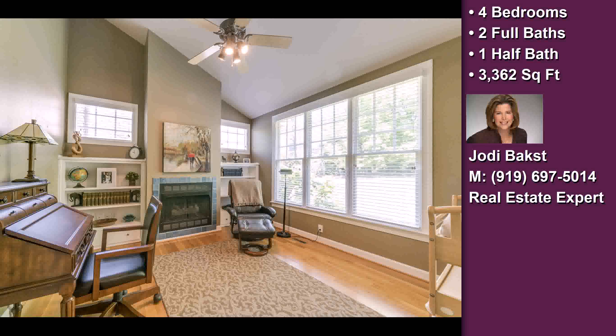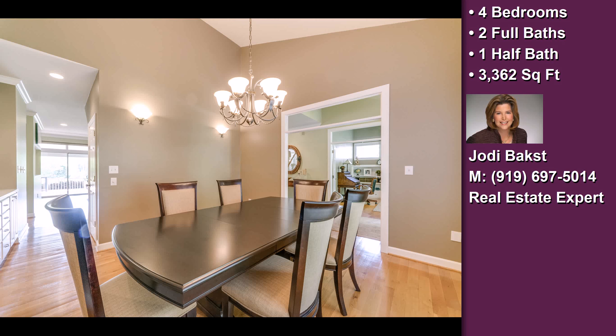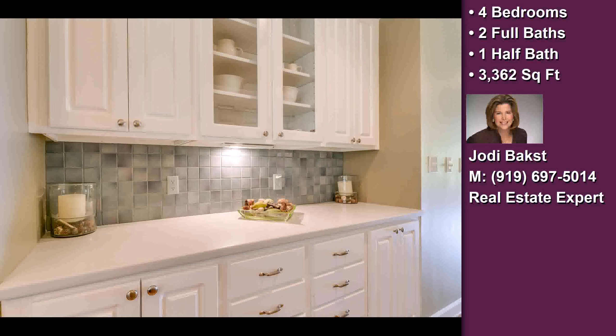This extraordinary four bedroom, two full baths, and one half bath, contemporary design home is located in a great neighborhood.